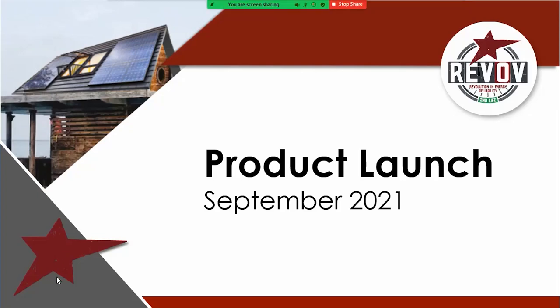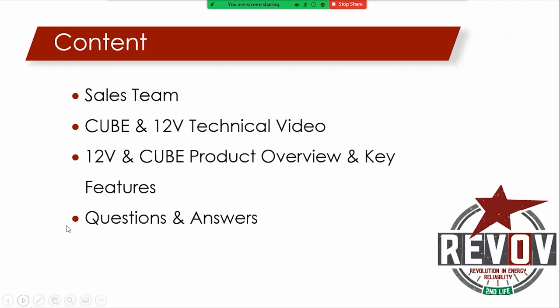We've got the first slide up, but let's jump right into this. I'm going to introduce you to our sales team. At the end of the day, they're a very important bunch of people. They're the people that will be on the phones, manning emails, and also in your offices, helping you understand and promote these products.